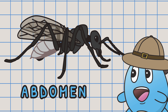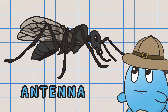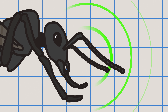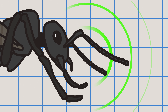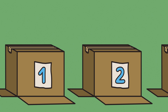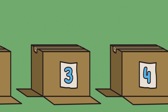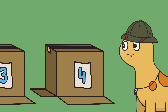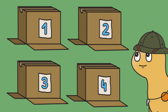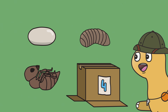Abdomen, thorax, antennae. Sensing through wonderful ways. Different life stages, amazing results. Egg, larva, pupa — finally, they become adults.